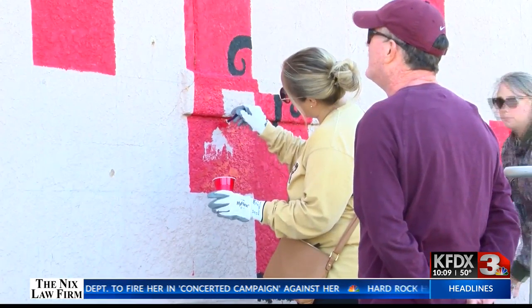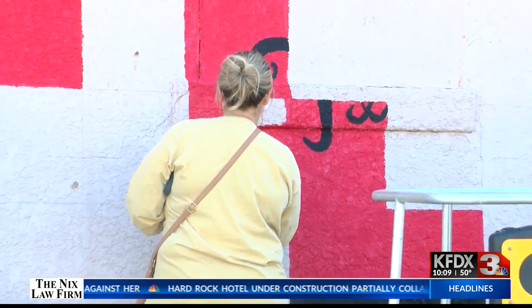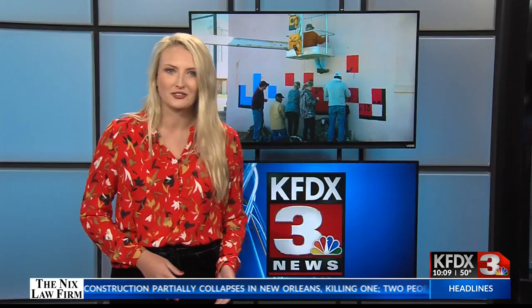After everyone has painted their square, they're asked to sign it as a permanent mark of their work in beautifying the town. Squares are just $25 each, and it's not too late to get involved — there are still some squares available to paint next weekend. What a fun way to collect donations and get the whole community involved.